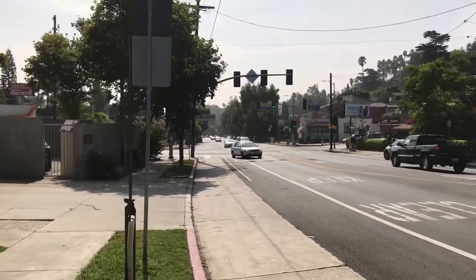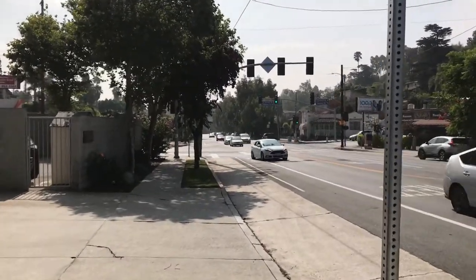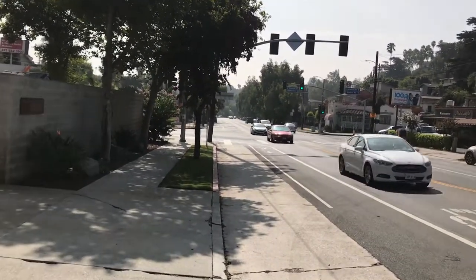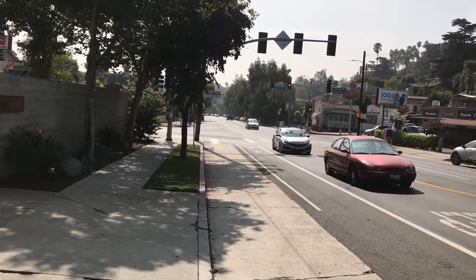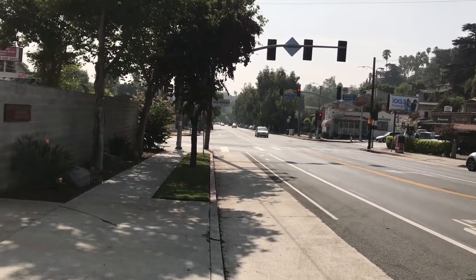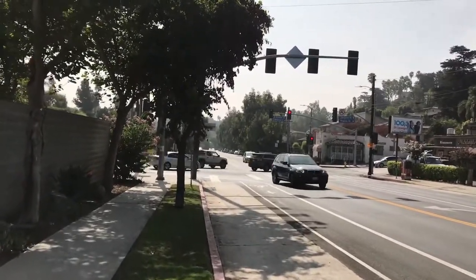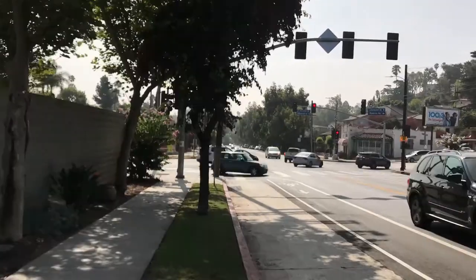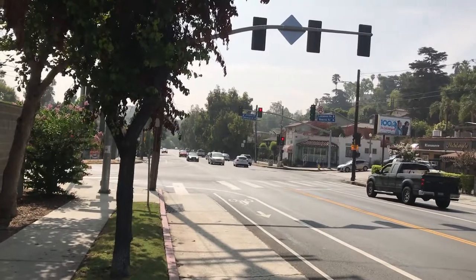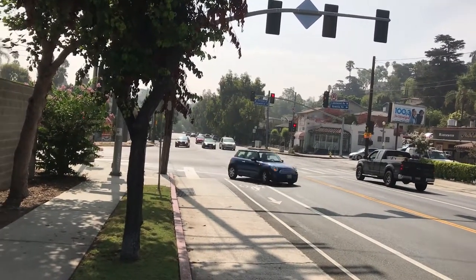One thing that would help with the commuter traffic, though, is a little bit of remediation of this intersection. You can probably see that there are two right-turn lanes going from Glendale westbound onto Glendale northbound. I like to think this is actually the same street as Rowena, this part of Glendale right here, because they're completely in alignment with each other, but for some reason they just decided to change the actual name of the road and make it a continuation of Glendale.